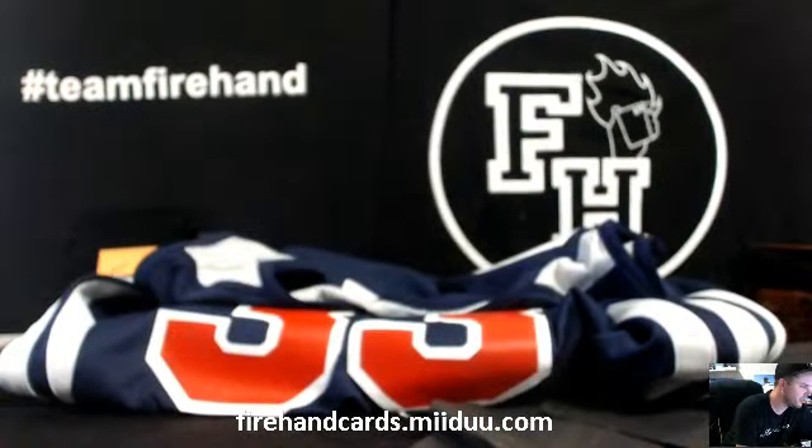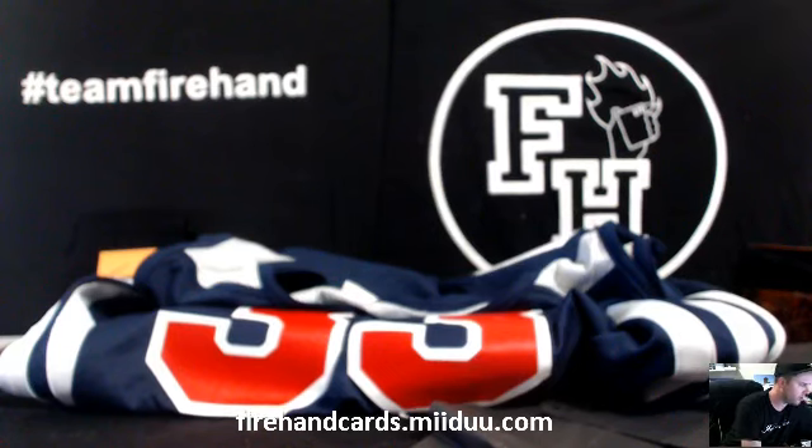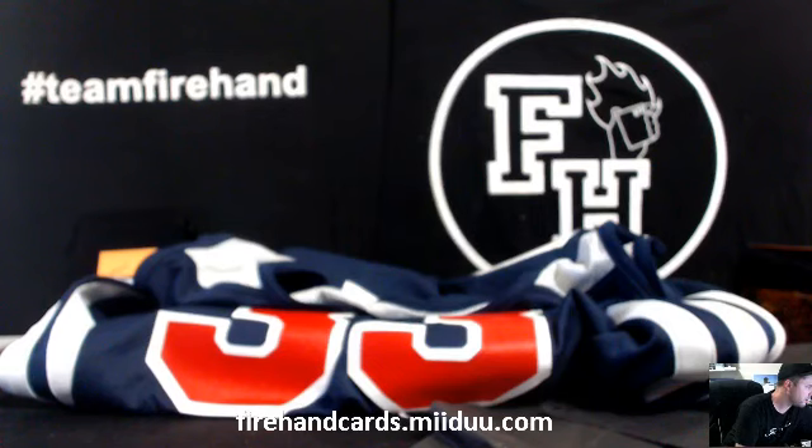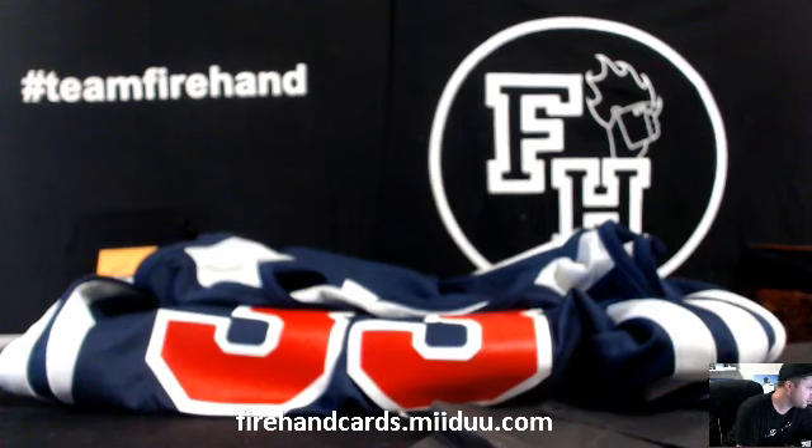They did not wash it. That's whatever — that thing is worn for sure. There's going to be a letter P on Game Worn. Game Worn. Game Worn.